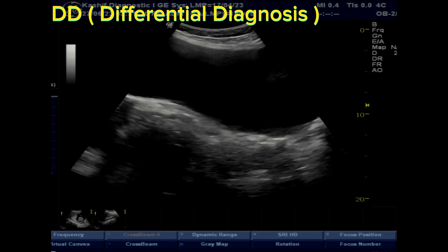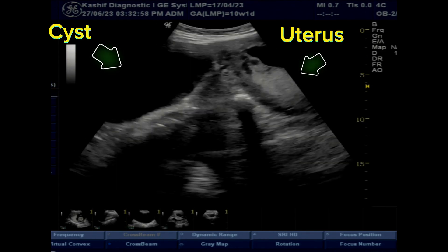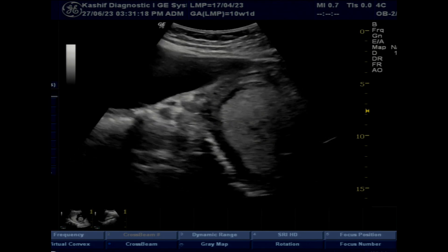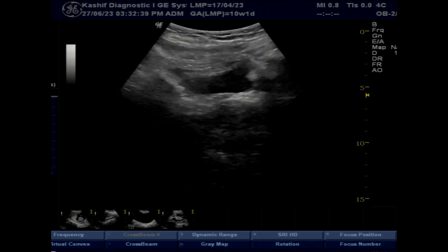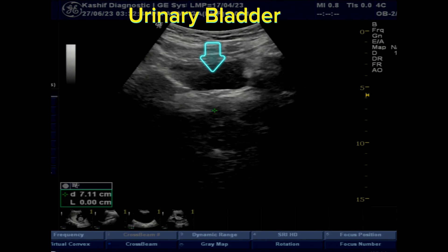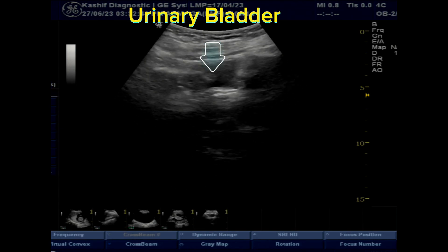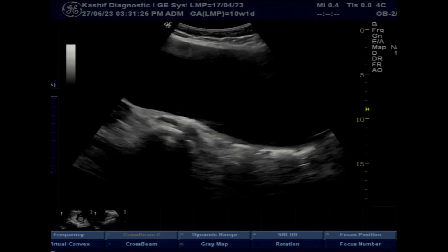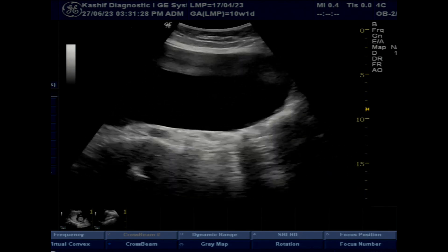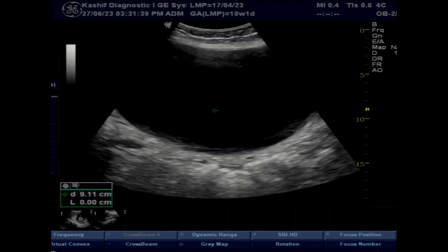The differential includes cystic collection or a distended urinary bladder. This is not the urinary bladder — this cystic mass is starting at the level of the mid and upper third of the uterus on the right side, and the urinary bladder is seen separately in the pelvis. This is also not a collection. You can see a thin wall or shell surrounding the fluid from the inferior, anterior, posterior, and superior margins.